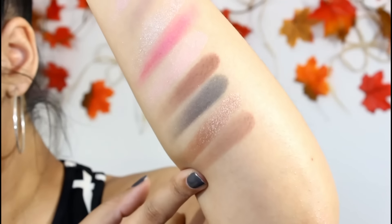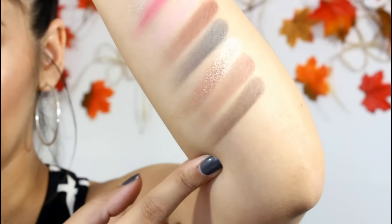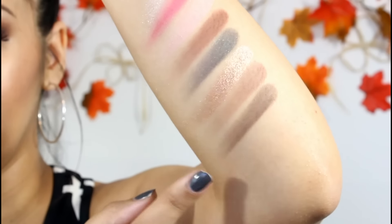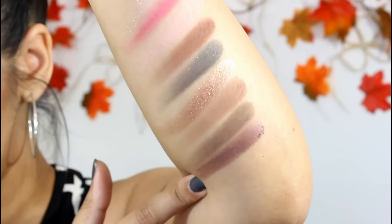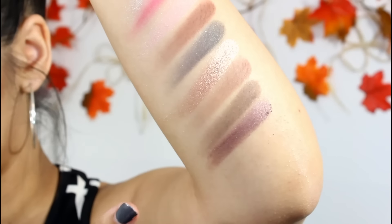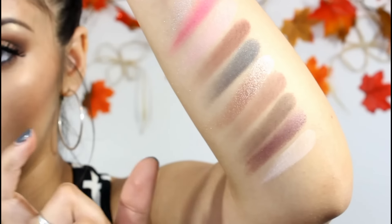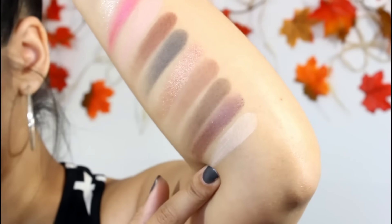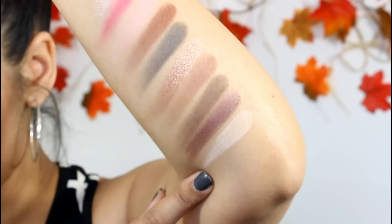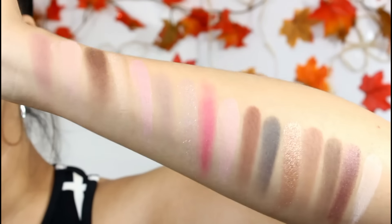Mocha is a medium brown matte shade. Malted is a deeper brown with pink shimmer and a matte finish with a little glitter. Black Currant is a pretty plum color with a satin finish and pink glitter. Finally, Divinity is the strip shade — larger than the rest — a matte cream with a little shimmer. It sort of comes out matte to me, maybe slightly satin.